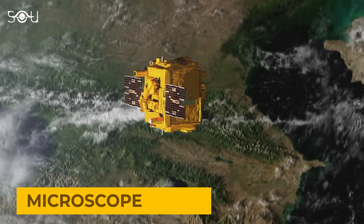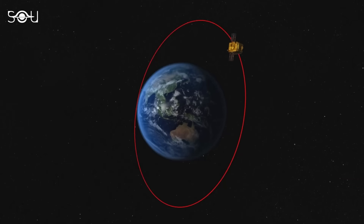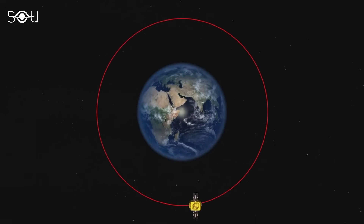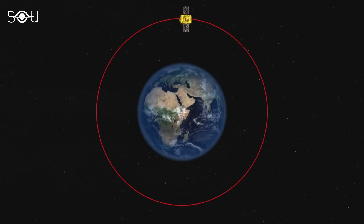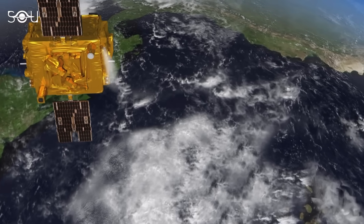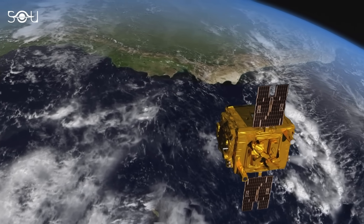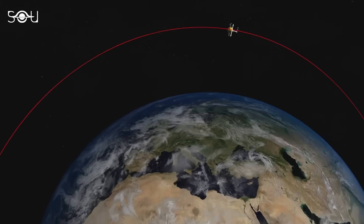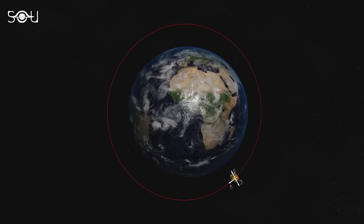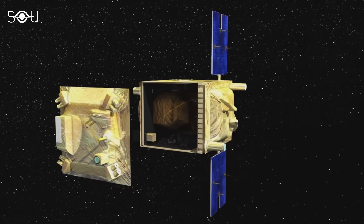This experiment is called MICROSCOPE, headed by late physicist Pierre Touboul. It involved a satellite that circled over Earth in orbit from April 25, 2016, until it was deactivated on October 18, 2018. During these 18 months, multiple experiments were conducted using different masses suspended in freefall, resulting in a total of five months of data, where two-thirds involved pairs of test masses of different compositions — alloys of titanium and platinum.